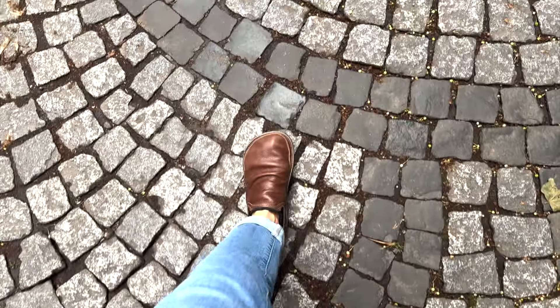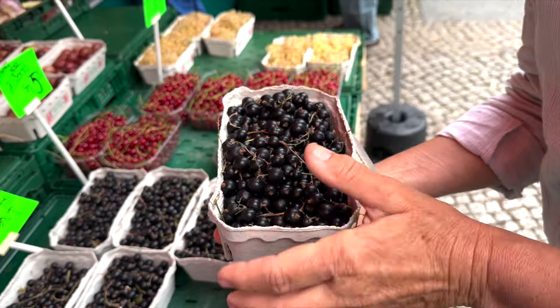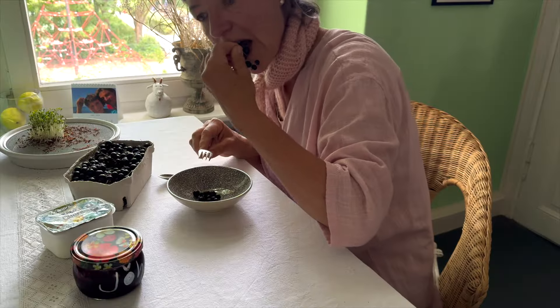Every time I visit my family in Germany, I love to go to the farmer's market and see what seasonal finds I can score and turn into tasty dishes.